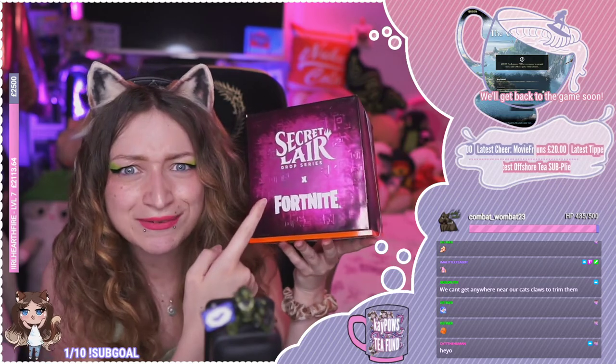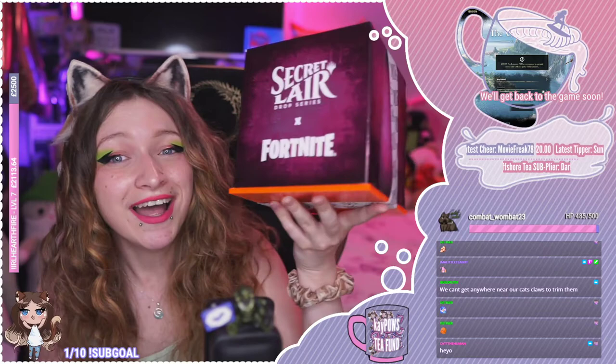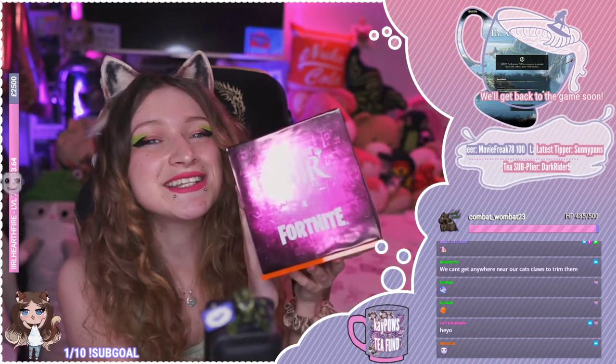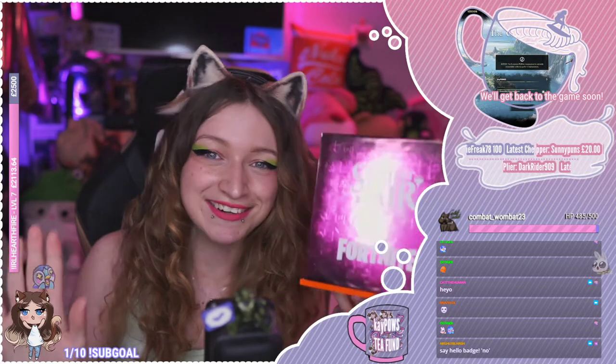And yes, you're reading this right. Magic the Gathering sent me their latest Secret Lair drop, and that is the Secret Lair drop with Fortnite. We have the cards here now in this special box and I'm so excited to open this. So without flapping about, we're going to go open it together and I'm really, really excited.